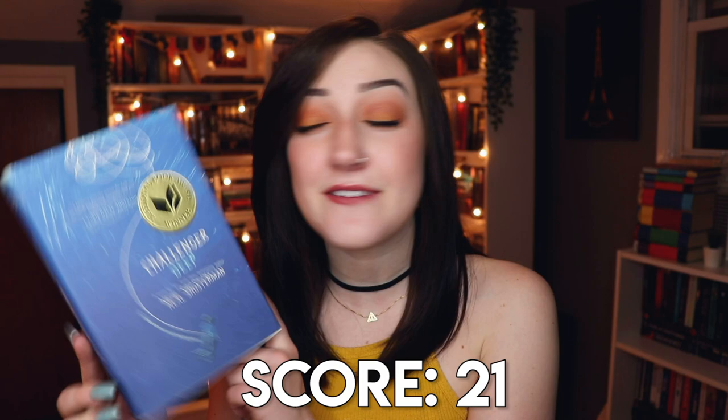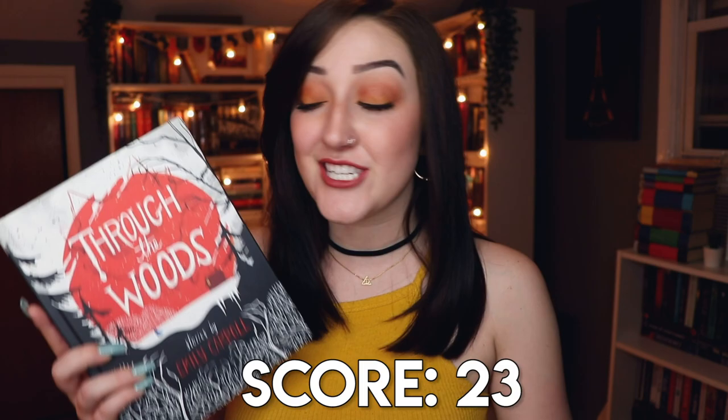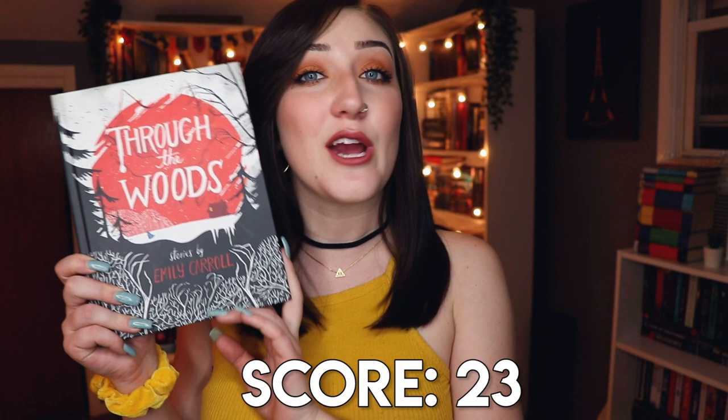Challenger Deep is so deserving of that award — it was absolutely magnificent. Unfortunately I was unable to find an author who shares my initials. Number sixteen — a book of short stories — that is Through the Woods by Emily Carroll, a horror graphic novel collection I read many years ago and really enjoyed, though I don't get to talk about it often. For a book between 500 and 510 pages, my guess about a Morgan Matson book was correct — I went with The Unexpected Everything.